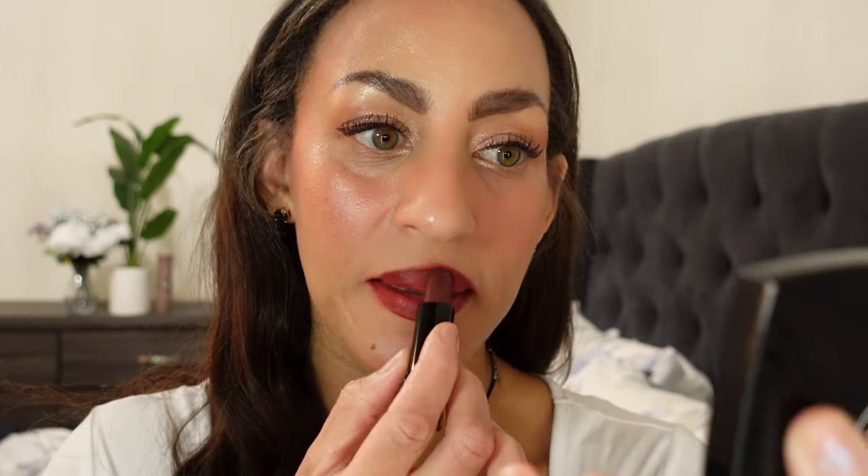My lips are very dry right now guys, so if it's clinging unnaturally it's because of me, not the lipstick. I think I need to declutter a bunch of lipsticks that I'm still using that are like expired at this point.